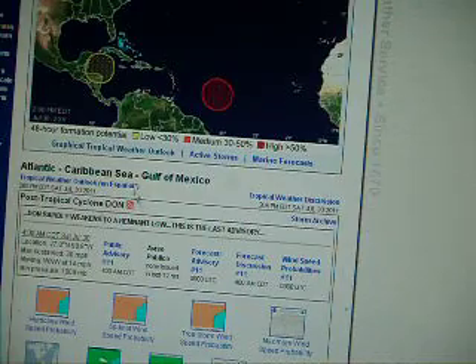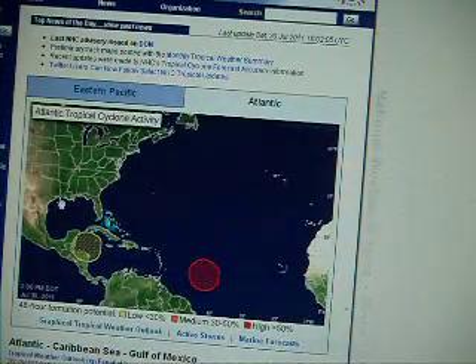Dawn has dissipated over southern Texas. This is their last advisory for it, so Dawn is no longer a threat to anyone.